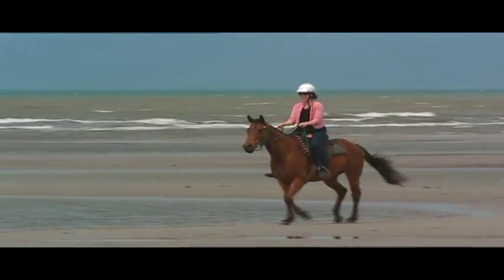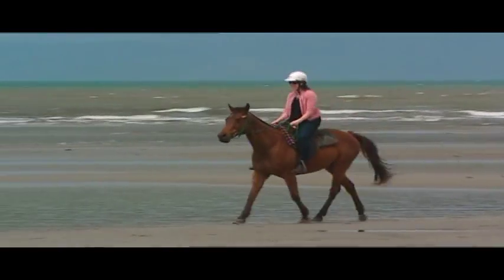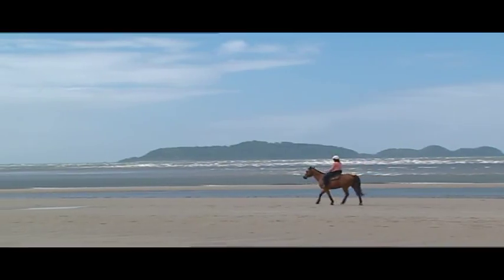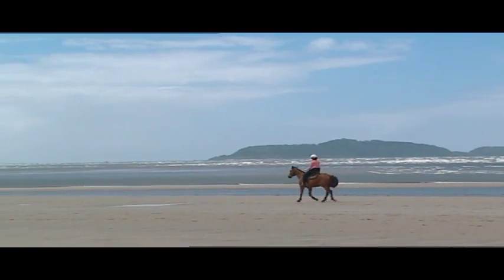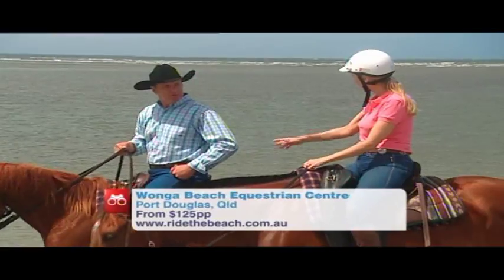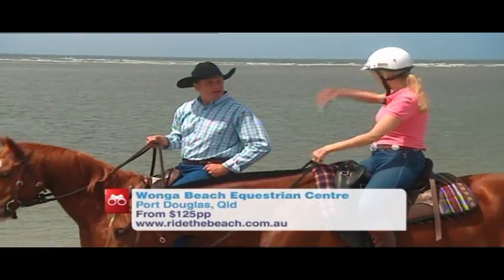You don't need any riding experience — there are horses for every single level. You can get a bit of a lesson if you need it, but trust me, you do need to wear comfortable clothes. You can come out on your own as well if you like. You don't have to be with a big group.